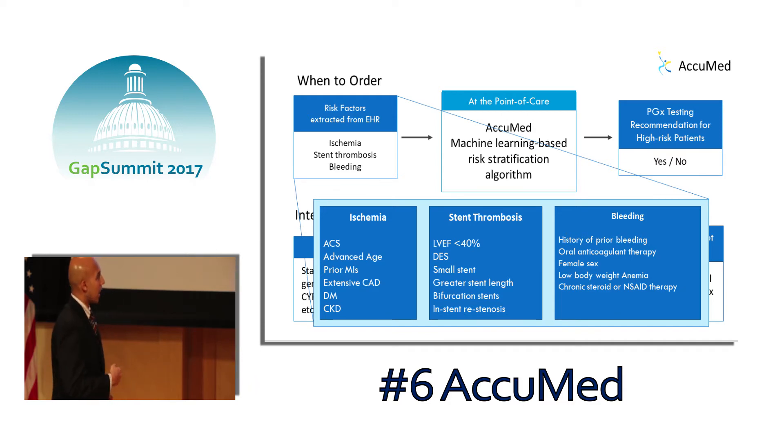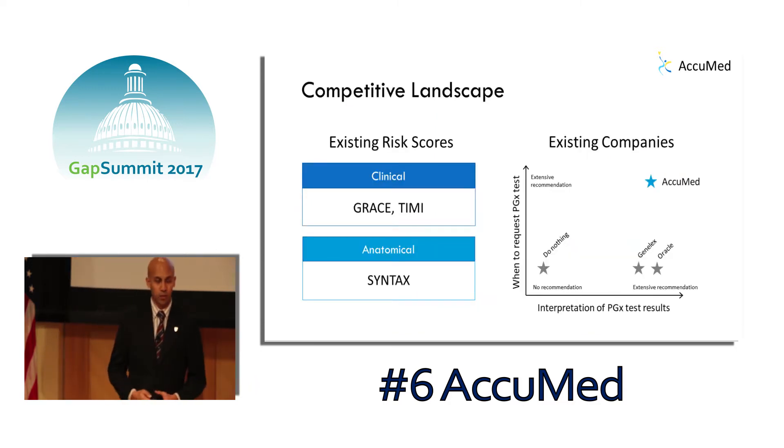Our solution to all of this is AccuMed, which I'm going to hand over to my colleague, Dr. Afshar, to present in more detail.